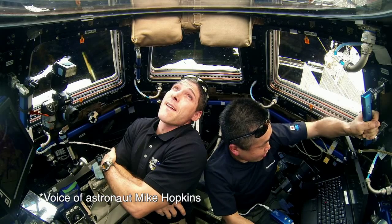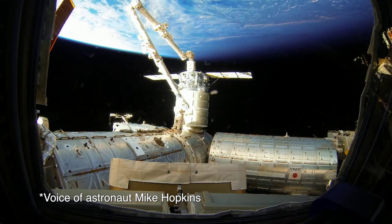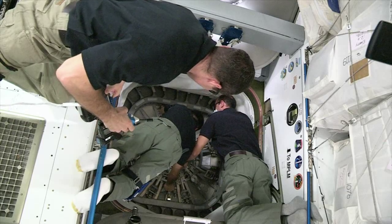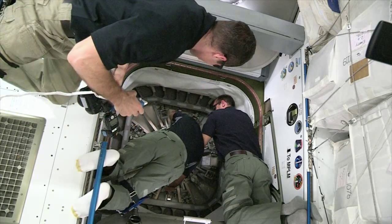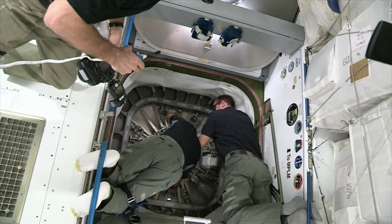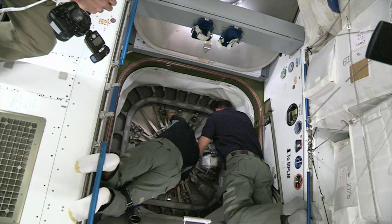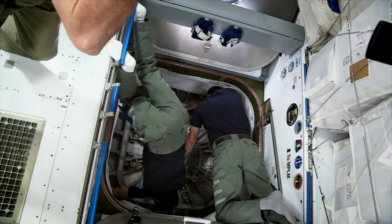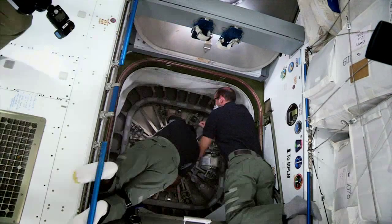So there you have it. This is much of our food, clothes, spare parts, and science for the next six weeks. Once Cygnus is docked, it usually takes two hours to open the hatch. But today it's taking even longer because we're having problems getting the hatch open.